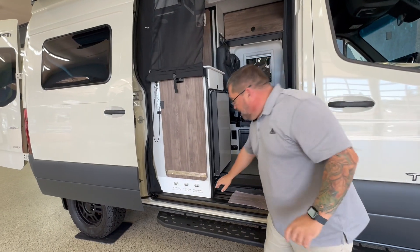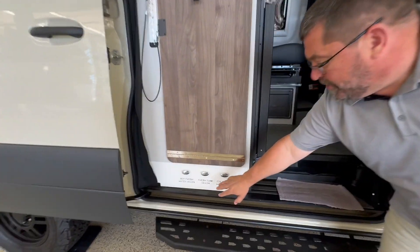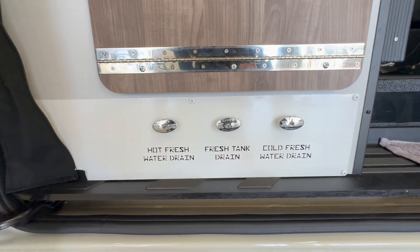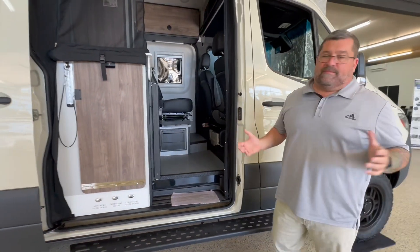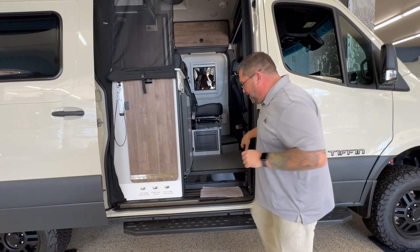If you look at the attention and detail they do — you see where your drain valves and stuff are here — that's actually CNC'd into it instead of using a decal or something like that. It's just an extra step that Tiffin has done on the quality of their RVs.